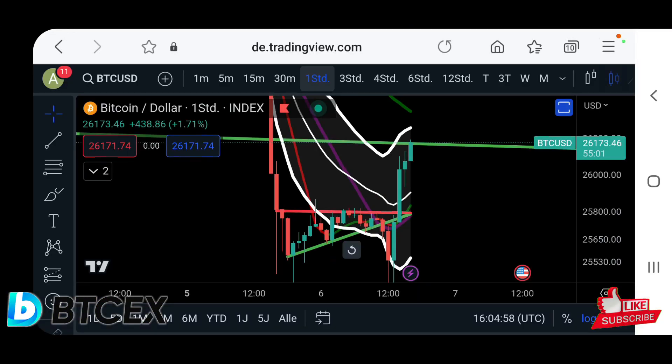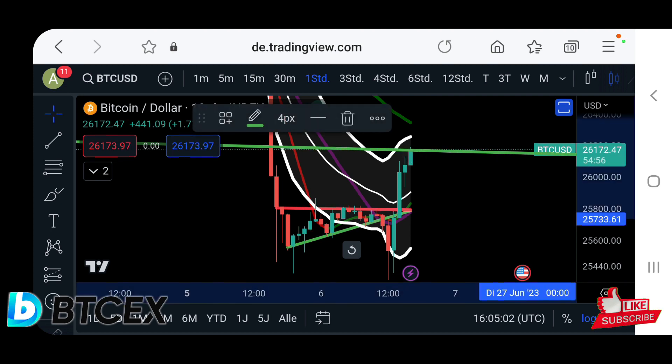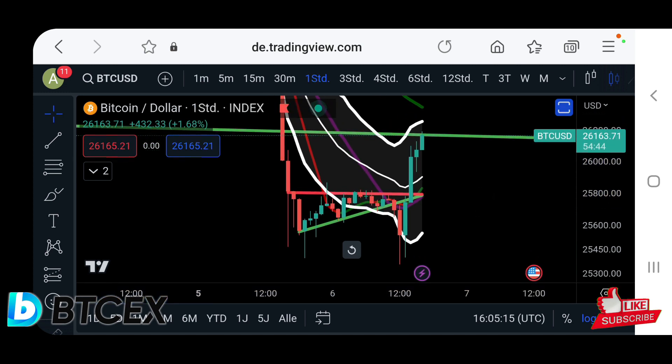Hello everyone, thanks for tuning back in. Alessandro de Crypto here, welcome to this quick and short Bitcoin price update. Let's dive straight into the charts because, as you can see, Bitcoin is now finally testing this resistance. If you watched the live stream previously, I told you it's very likely we are coming up to test this resistance at $26,170. Bitcoin right now is testing it here in the one-hour time frame.